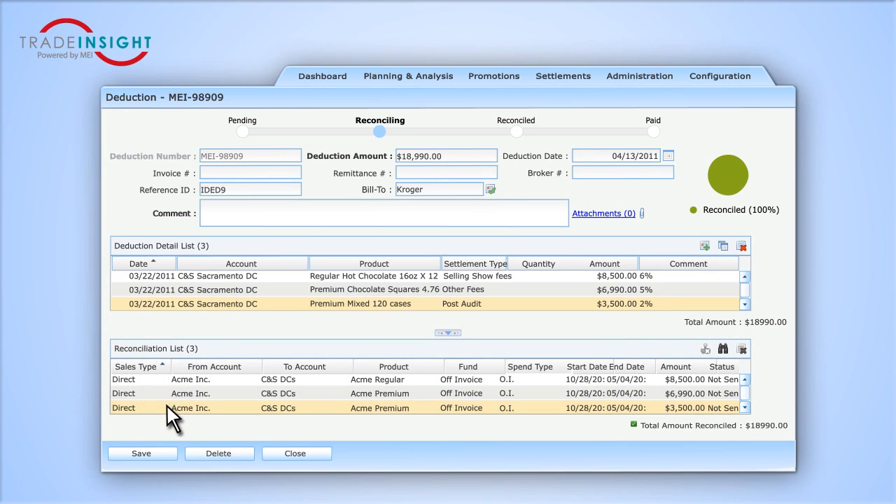Once everything is complete, click Save, and the deduction becomes reconciled. Need to attach documentation to the deduction? No problem. You can easily attach proof of performance to the deduction.